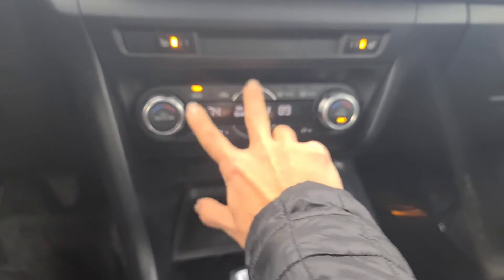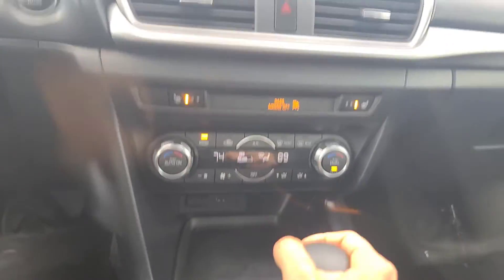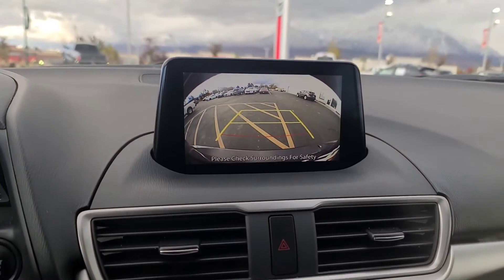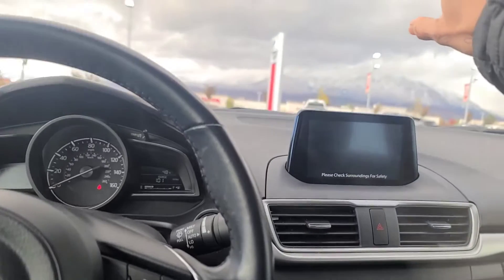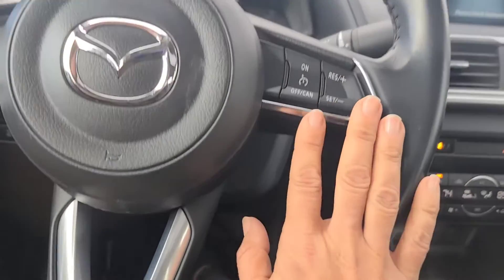We've got the heated seats going on, dual air conditioning, Bluetooth, Bluetooth audio, backup camera. We've got sensors for pedestrian detection, cruise control.